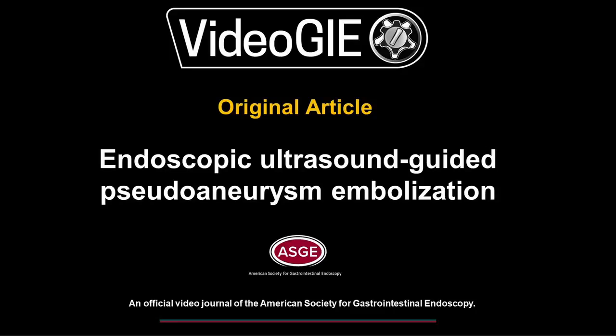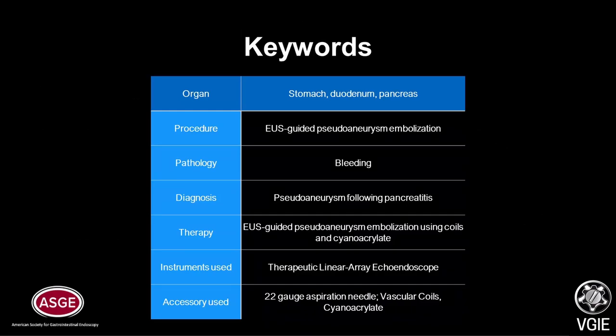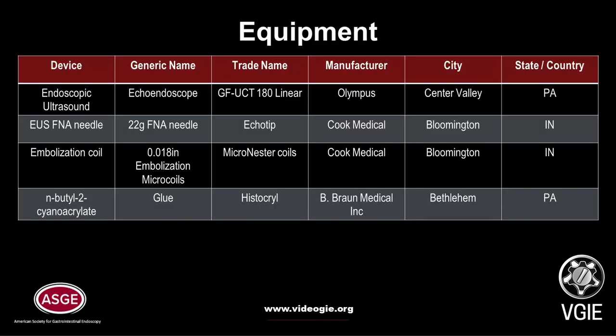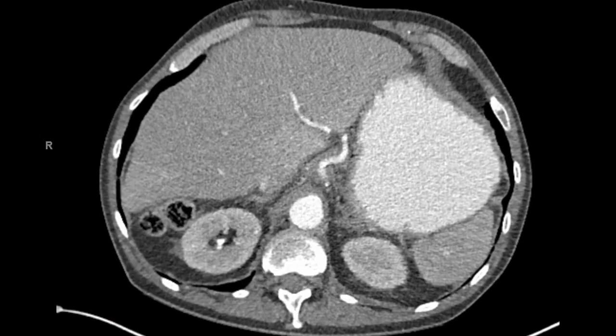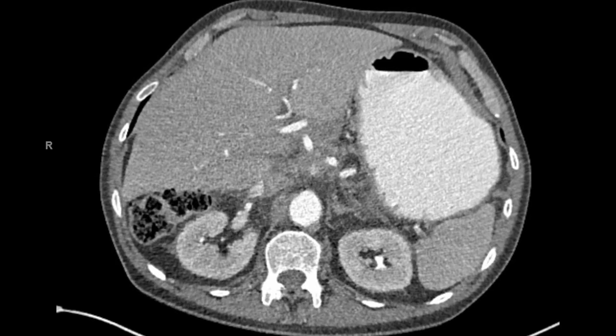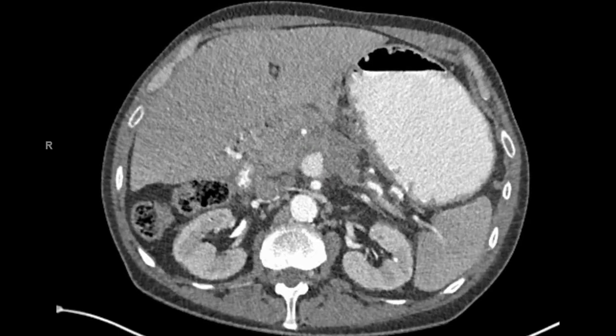Endoscopic ultrasound-guided pseudoaneurysm embolization. This is a 54-year-old male with a history of recurrent acute pancreatitis due to alcohol who presented with abdominal pain and lipase elevation, with a CT showing signs of interstitial pancreatitis as well as a 2.2-centimeter pseudoaneurysm without active bleeding.